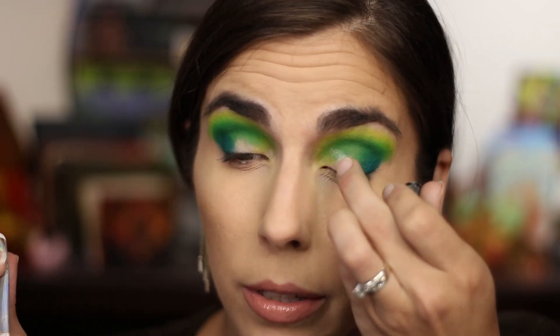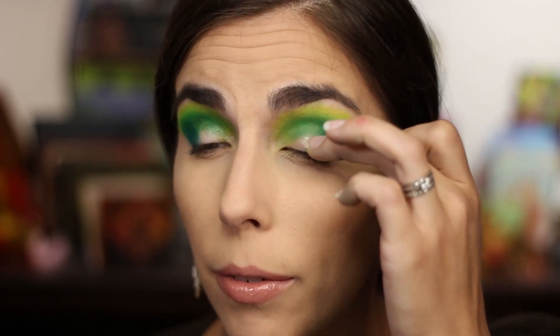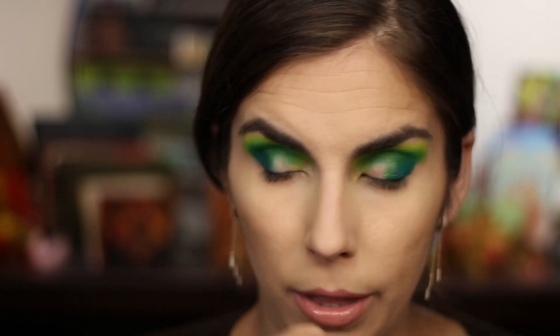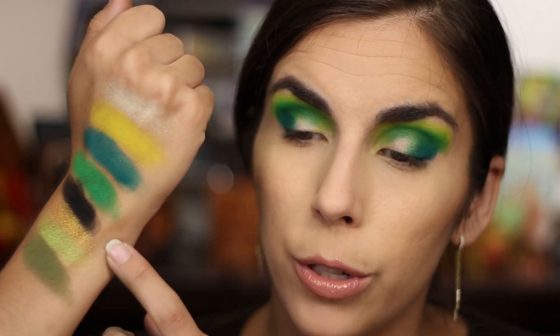I'm going to get my NYX glitter primer and pop that on. I've got three shimmers — the one from the Lemonade palette I think I'll just use as an inner corner highlight, and the other two should go effortlessly and seamlessly onto the lid. It's a very cohesive look — pretty easy when your favorite shades kind of work together. Now we're going to go into the shimmers: the gold from Kaleidos, the green from Lethal Cosmetics Hive, and the Lemonade shimmer saved for the inner corner. I want to use the green first and then go into the gold.